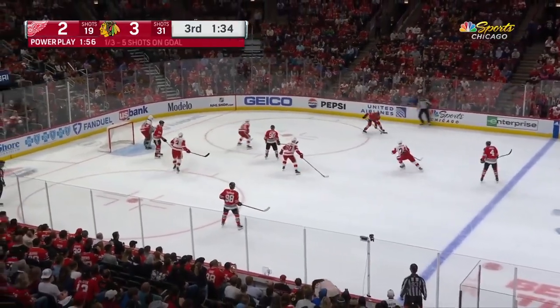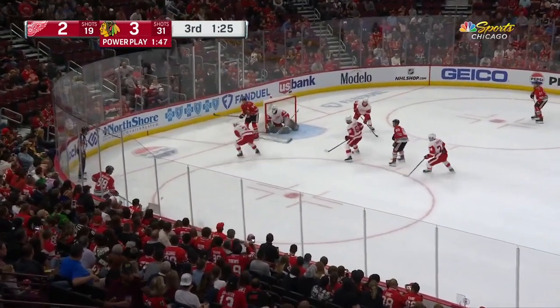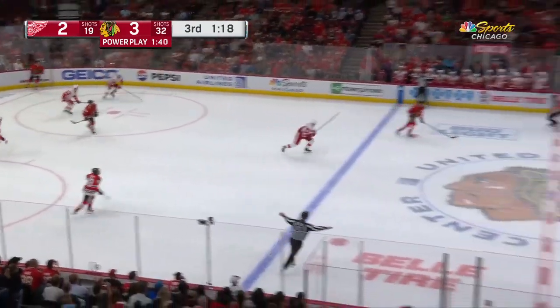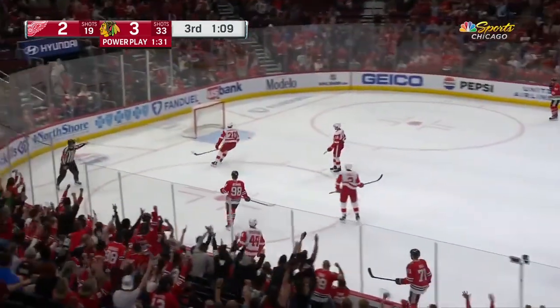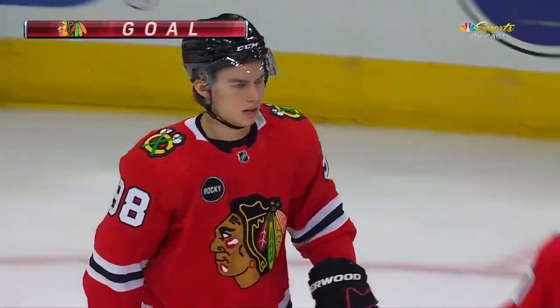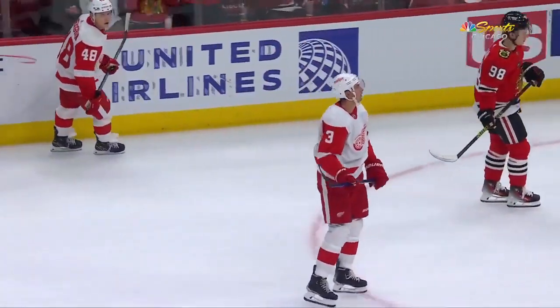Bedard passes back to Seth Jones, Taylor Hall — save Hutchinson. Bedard picks the puck up, flips to Seth Jones, back to Bedard. Perry. Bedard looking for an opening — knocked away by Hutchinson. Hall to the puck, it glides down to Peter Mrazek. Snap back to Bedard — Red Wings change, but Bedard stays on the ice. Bedard on an open net — his first goal with the Blackhawks in the preseason! It'll be an assist from Peter Mrazek, all the way from his own net. Finally, it's Bedard who gets that one in after several attempts on the empty net.